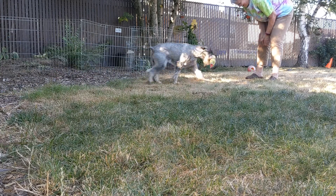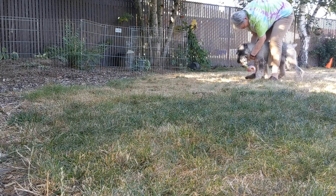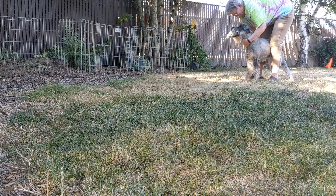Good boy. Come, come, come on, honey. That's it. That's a good boy. Come here. Oh, he's so good.